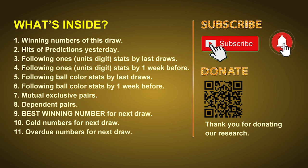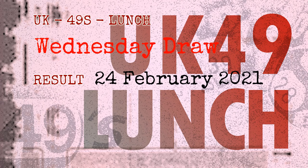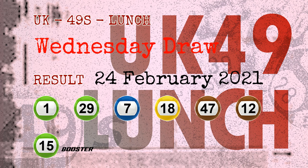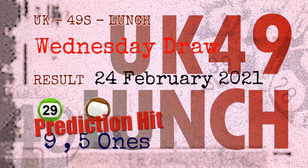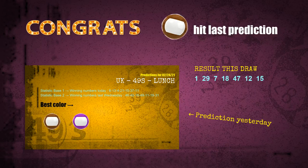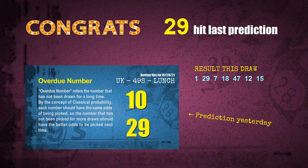The winning numbers of Wednesday, February 24, 2021 are 01, 29, 07, 18, 47, 12, and the booster number is 15. Congratulations to friends who bet on nines, fives, number 29, and brown balls — nines are hit, fives are hit, brown balls are hit, and number 29 is hit. Congrats to all winners!